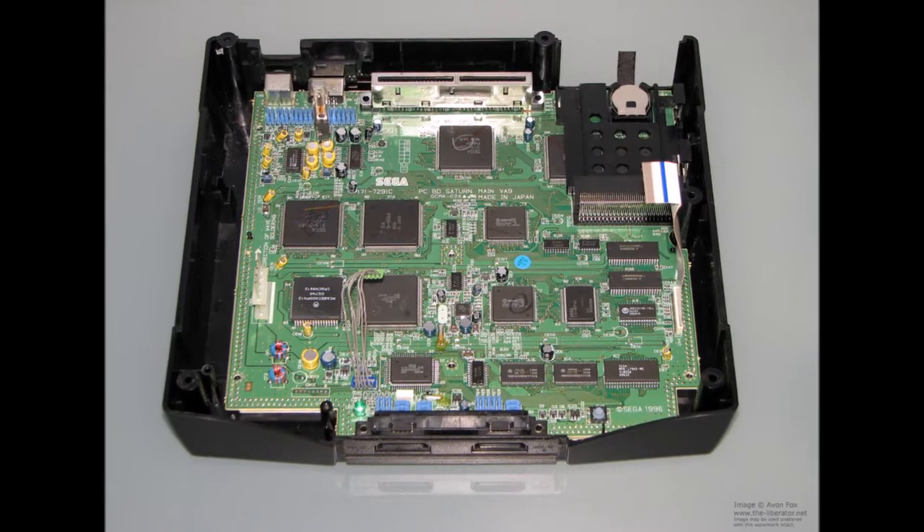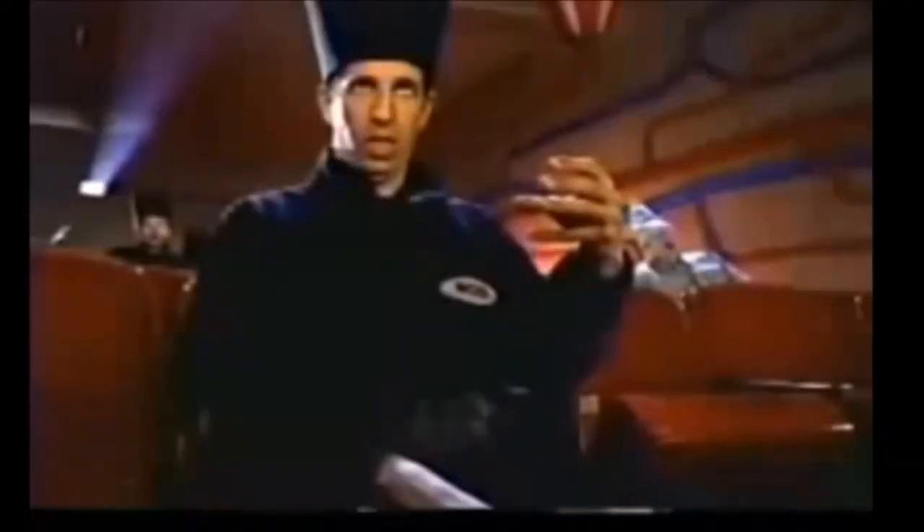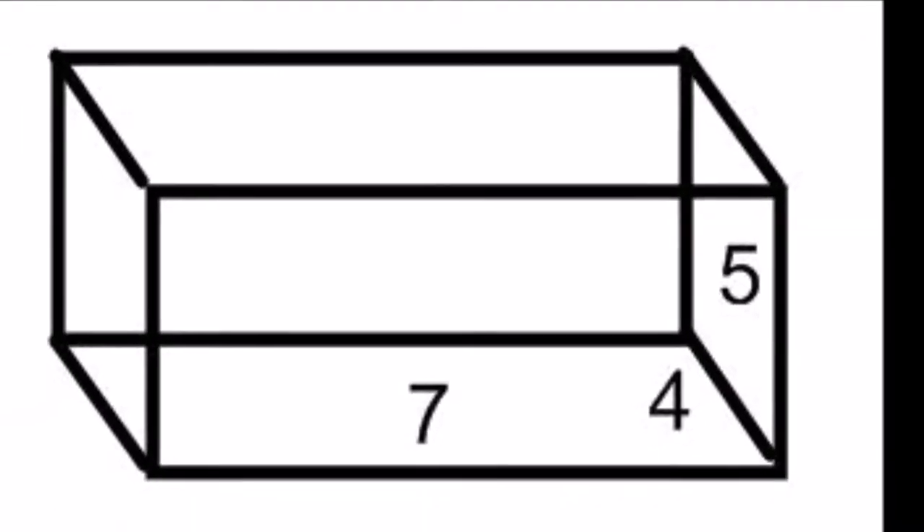The Sega Saturn is a 5th generation 32-bit game system with an optical drive able to read discs at the blistering speed of 2X. Its CPU was a state-of-the-art Hitachi SH2 clocked at a whopping 28.6 MHz. The system had a sleek design and architecture — like a race car had sex with a stealth bomber and gave birth to an over-designed rectangular prism.